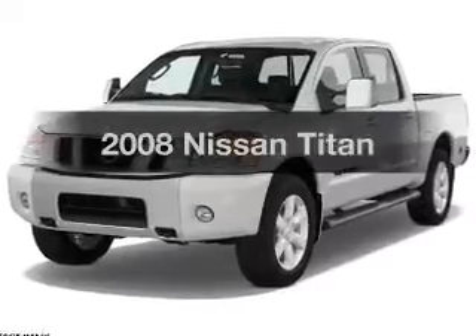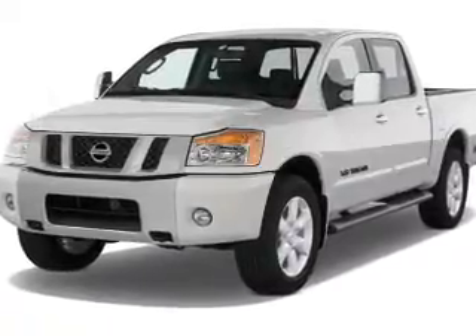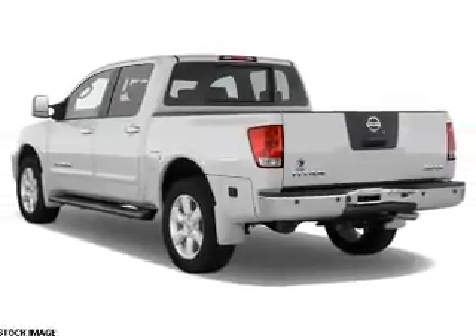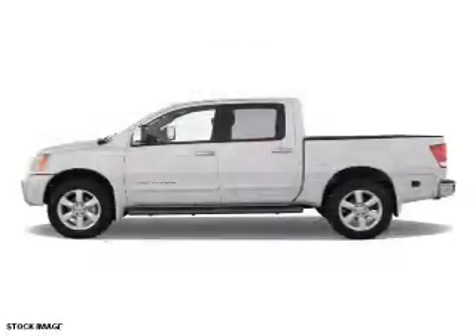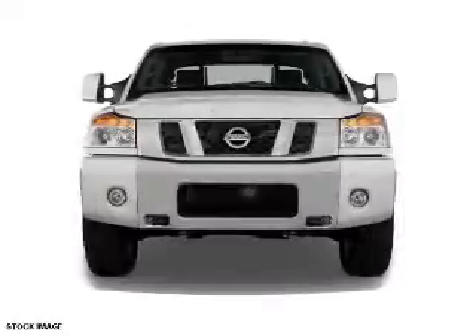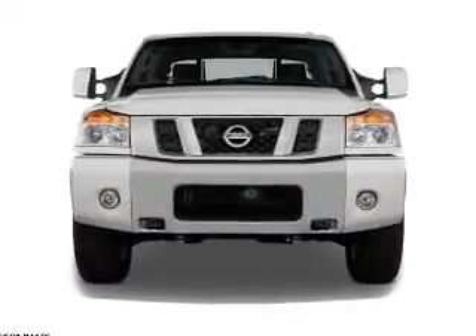Check out this 2008 Nissan Titan. This is the set of wheels you've been looking for with a powerful eight cylinder engine. The powertrain includes rear wheel drive that responds smoothly to its five speed automatic transmission. The anti-lock braking system will help deliver you safely to your destination.